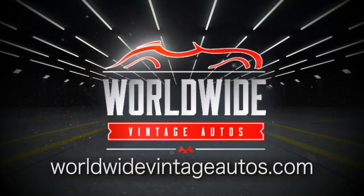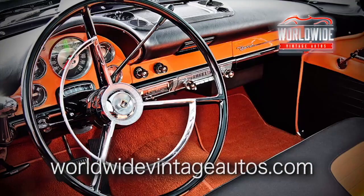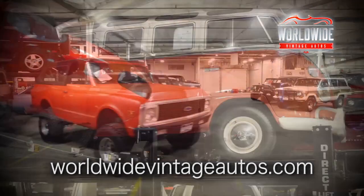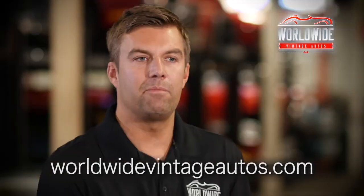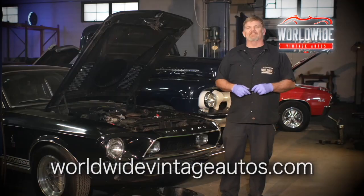Worldwide Vintage Autos is one of the largest collector and vintage car dealerships in the country. What makes us unique is the variety of cars we sell. If anyone's looking for any kind of vintage SUV or vintage vehicles, this has got to be one of the places they have to explore. Our reputation is everything. We don't do anything half-assed — we put our full ass into everything.